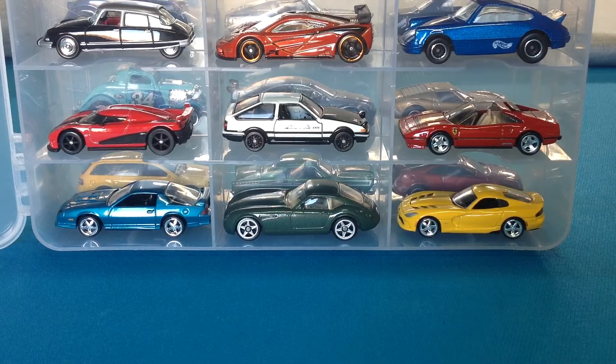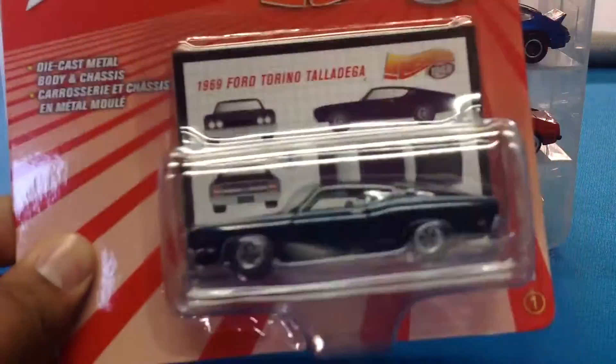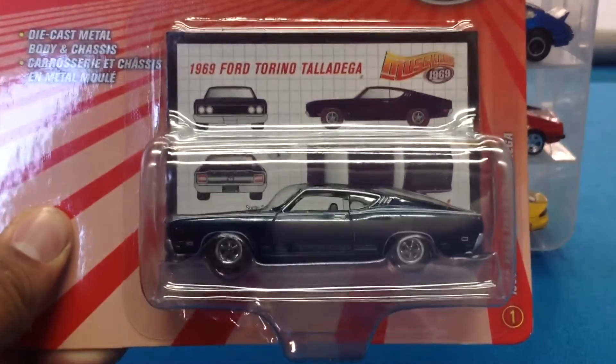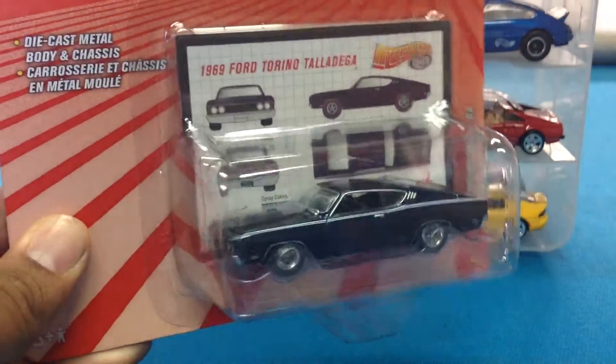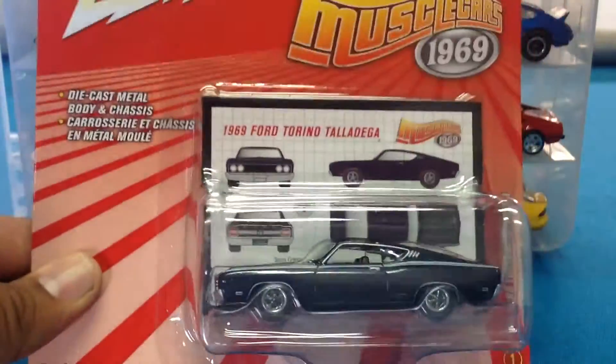Next up, let's talk some Johnny Lightning. Johnny Lightning muscle cars — 1969. This thing is sick, you guys. I can't wait to crack this; I'm fighting the urge to crack it now, but I'm not.